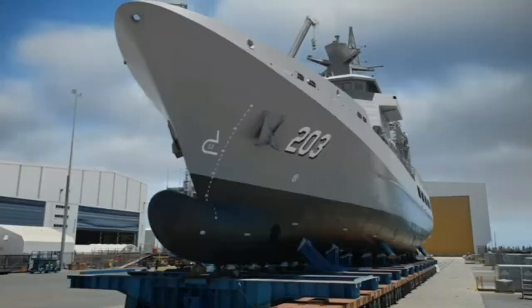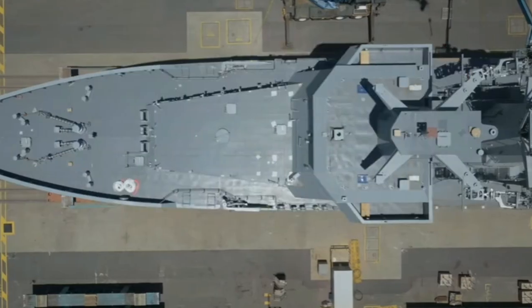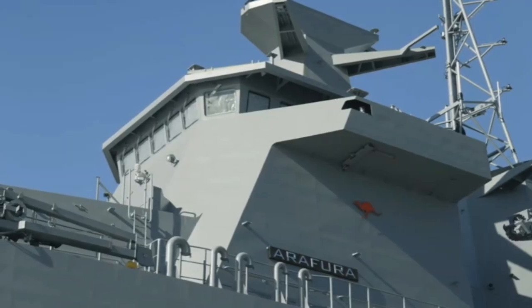The use of reference ship designs from other navies provided reassurance in the procurement process, but it remains crucial to thoroughly understand the intended capabilities and requirements, and ensure alignment with project objectives, the Australian National Audit Office further stated.